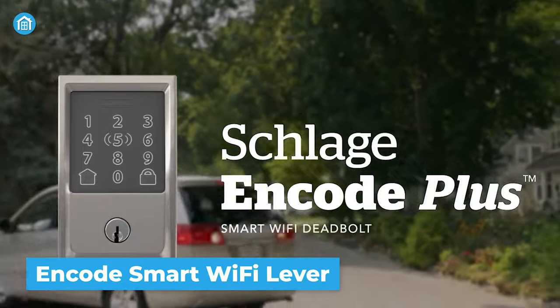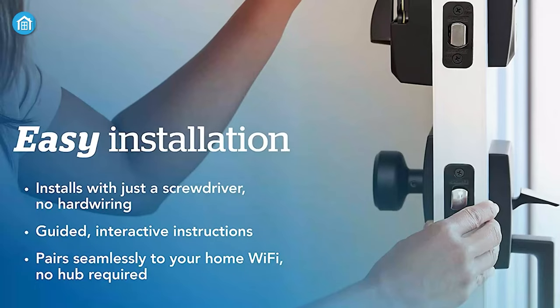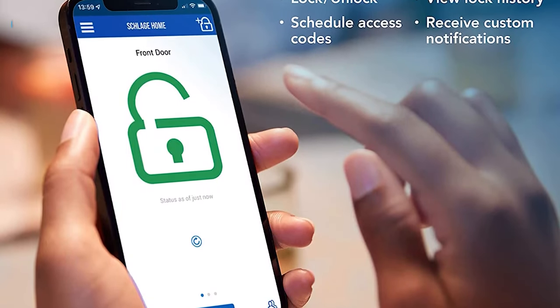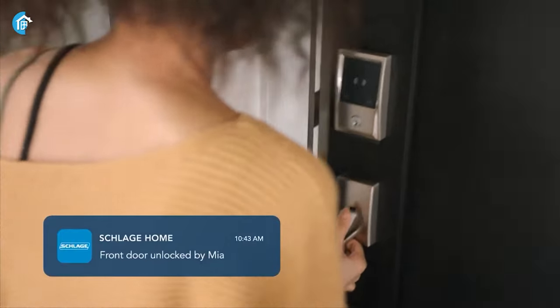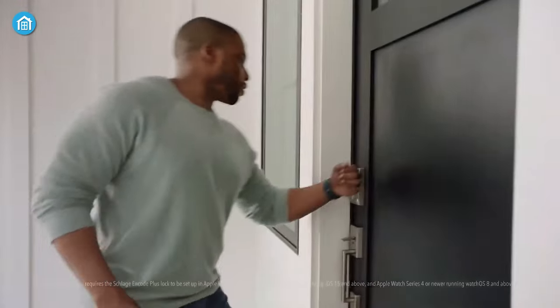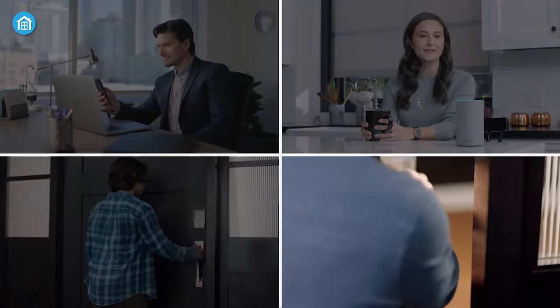Runner-up on our list is the Schlage Encode Plus Lock, which offers a variety of features to enhance home security and provide convenient access control. It comes with a quick and easy snap-and-stay installation requiring no hard wiring. With built-in Wi-Fi compatibility, you can connect the lock to your home Wi-Fi network and control and monitor your home from anywhere with the Schlage Home app — lock and unlock remotely, manage up to 100 access codes, view lock history, and get customizable notifications. It's compatible with Apple HomeKit and Apple Home Keys, allowing you to tap to lock or unlock using your iPhone or Apple Watch. You can also use voice control with Amazon Alexa and Google Assistant.